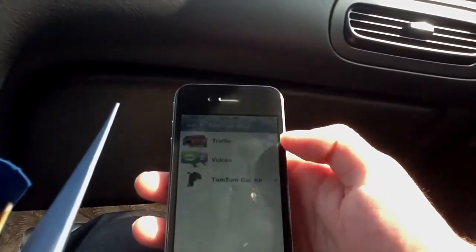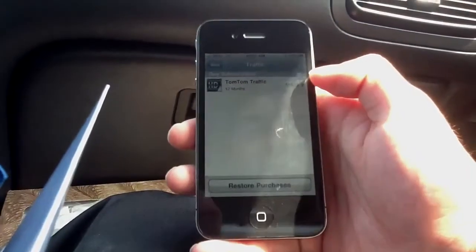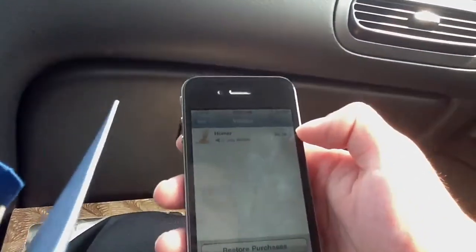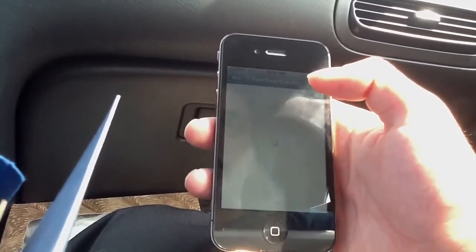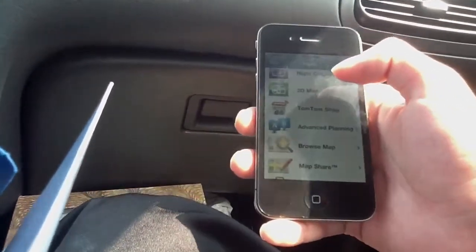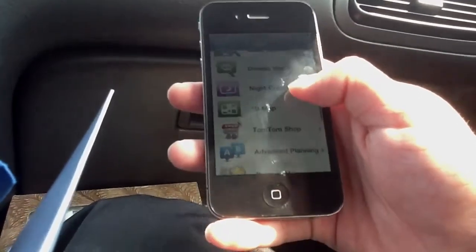The TomTom Shop has many different options. There's traffic that you can purchase — 12 months of traffic is $19.99. You can also purchase voices, like the Homer Simpson voice. You can also purchase the TomTom car kit, which you place in your car, put your iPhone in, and it plays through your car speakers. That's very nice to use. You can also use a 2D map instead of a 3D map, and you can choose night colors.